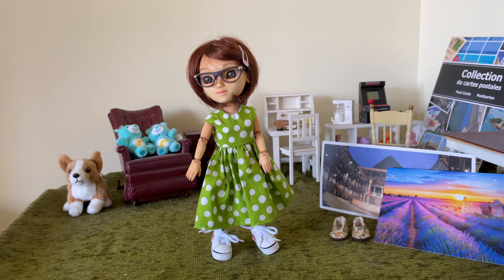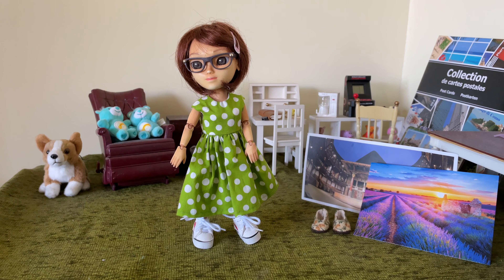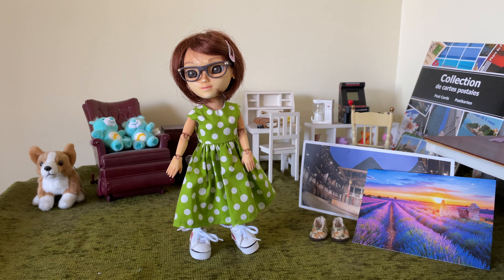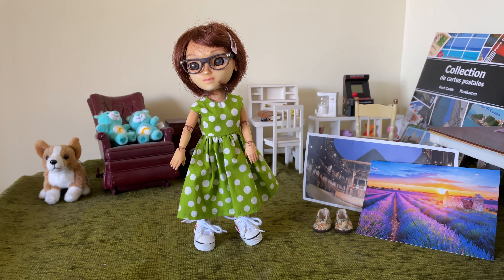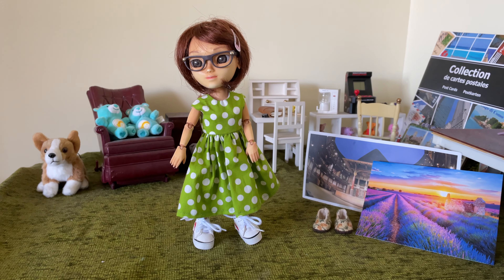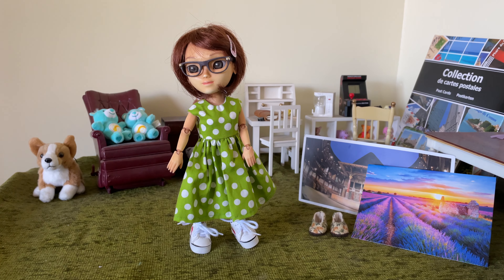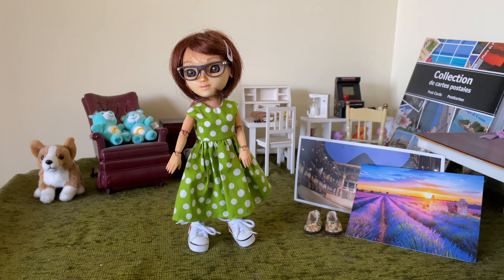Thank you so very much — we're just thrilled you thought of us. Thank you. I'm going to leave the link to Jay's fabulous YouTube channel in the description box below. Please do go and visit because she has so many amazing dolls. She's recently done a series of all the different dolls in her collection. It's fascinating to watch and to see them all. Thanks for watching, and please like and subscribe if you haven't done already. Feel free to leave a comment, and please do visit Jay's channel.